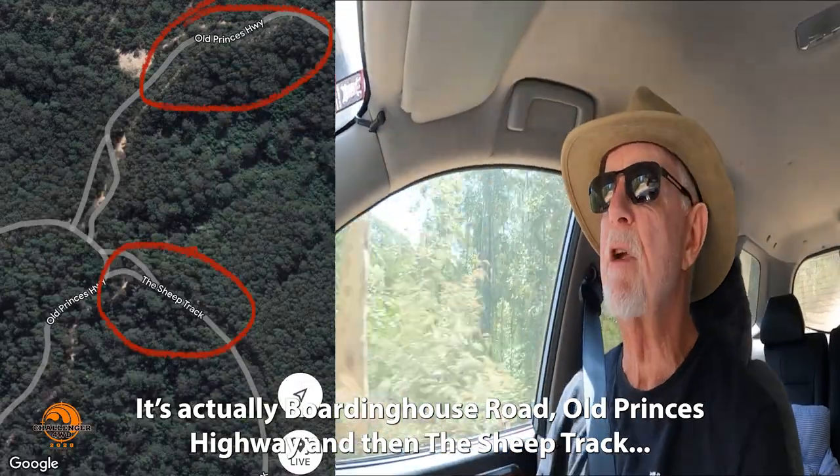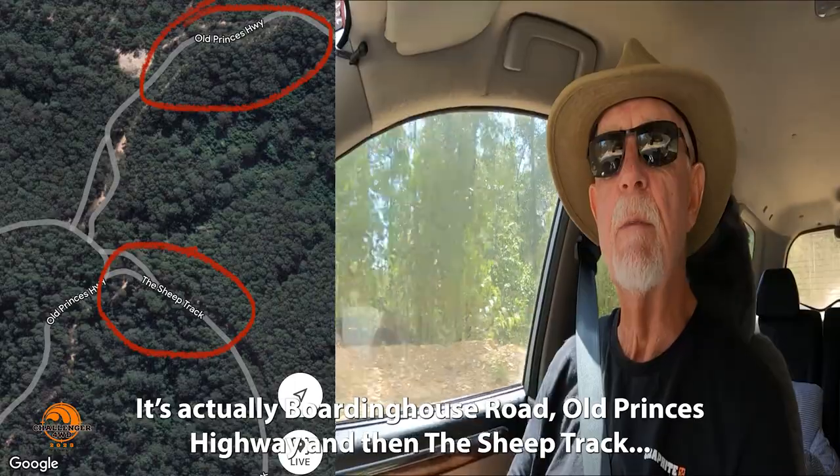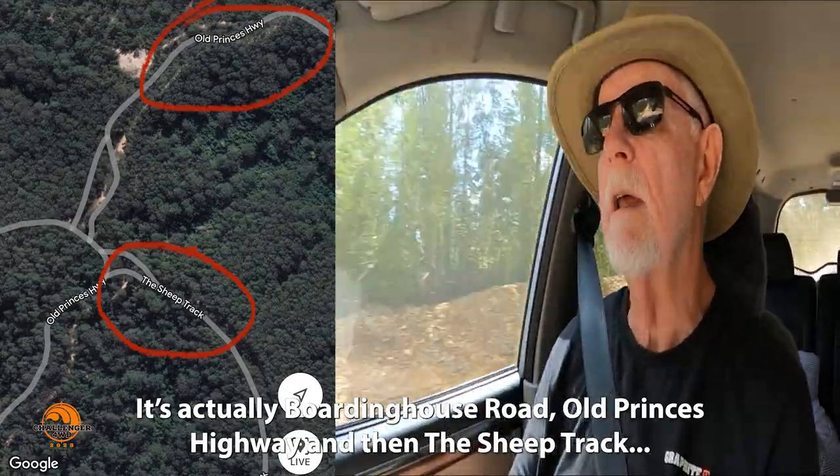So we turned off from Old Boarding House Road onto the Sheep Track. Lucky it's not a goat track! It's not too bad actually — quite well maintained, I'd say.